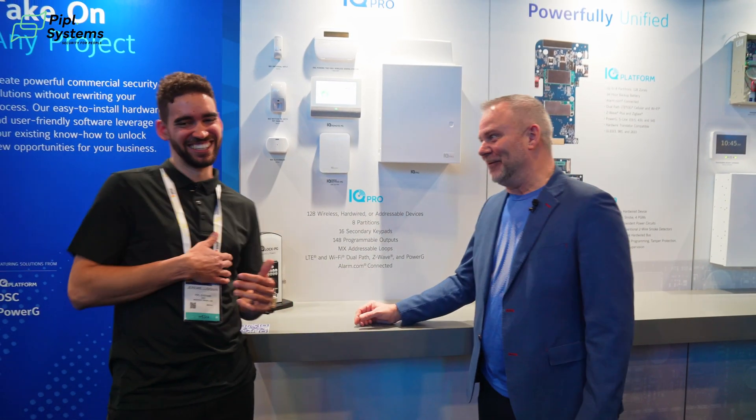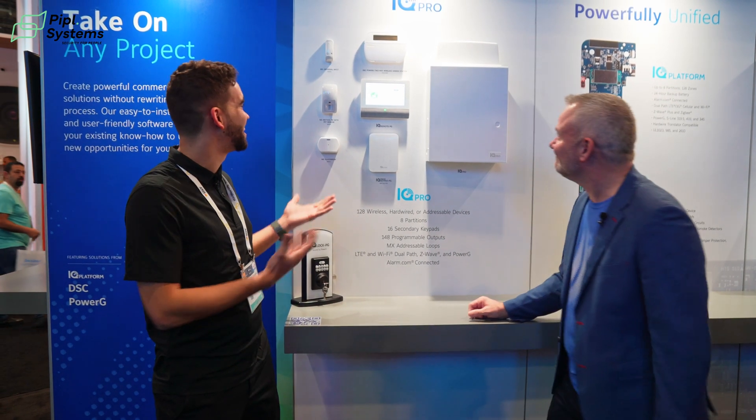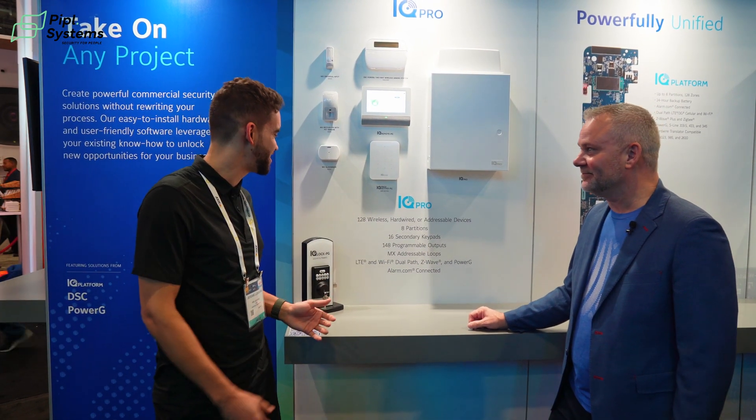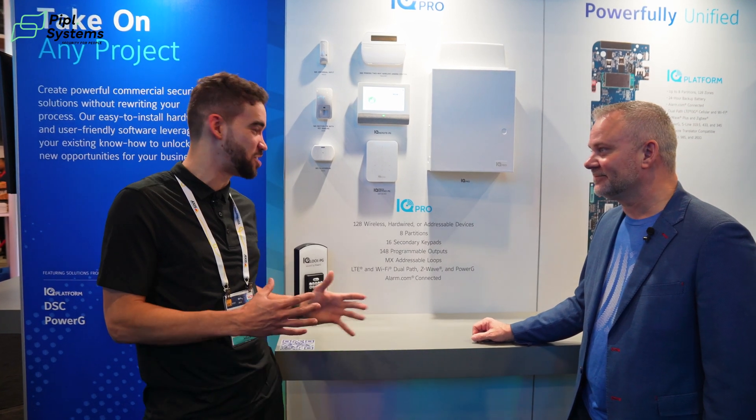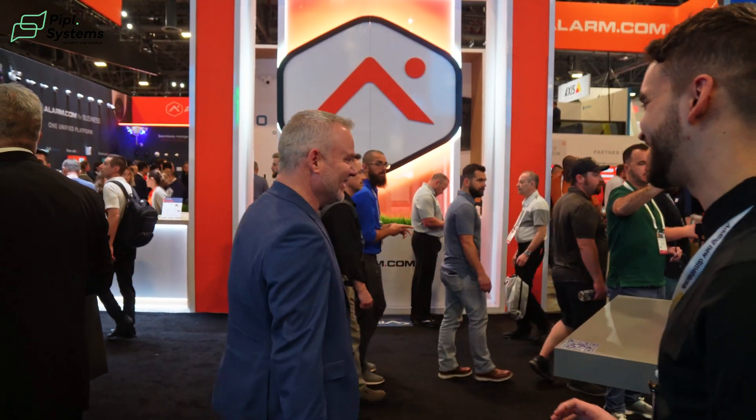Honestly, IQ Pro looks nice, feels nice, and all the functionalities you have with it are pretty great. Now I'm going to show you our IQ4 product — I'm going to show you the front of it and then the back and inside. I'm pretty sure our installers on the channel will love that. Here's our IQ4 product. We're doing this live — you can imagine how many people are around us right now.